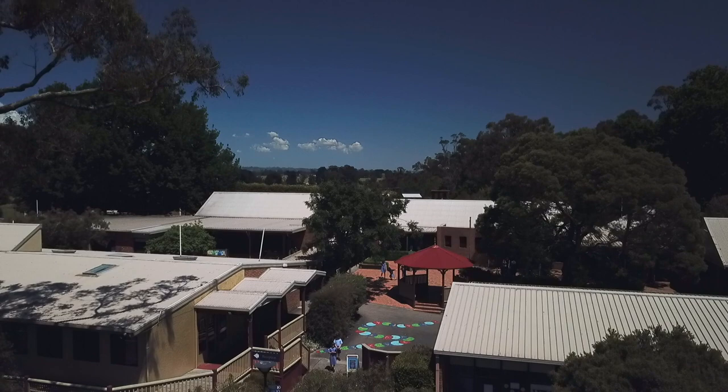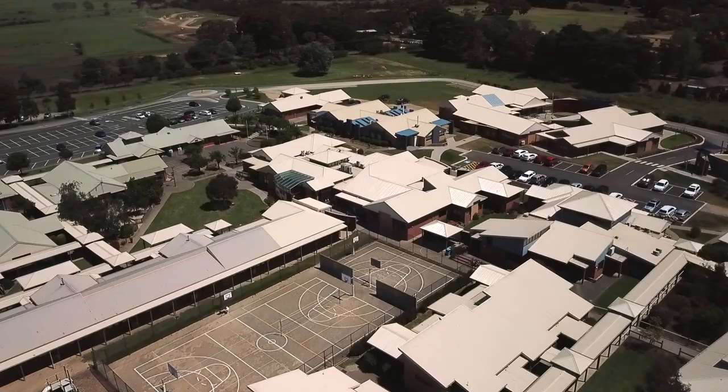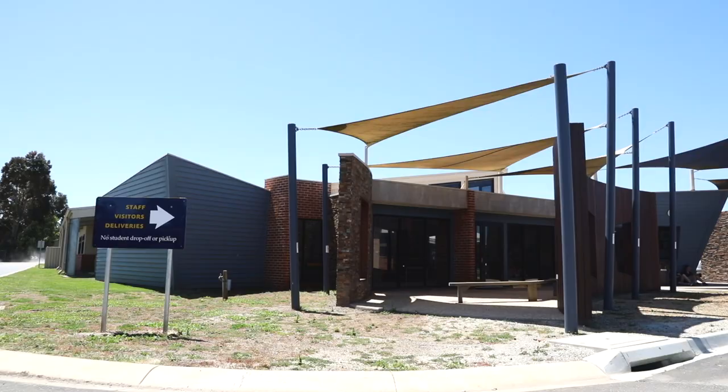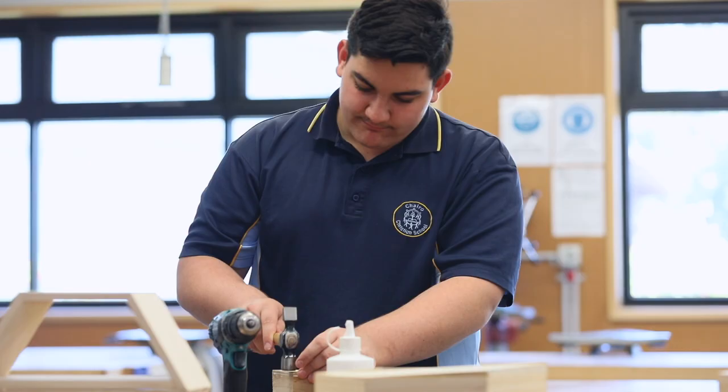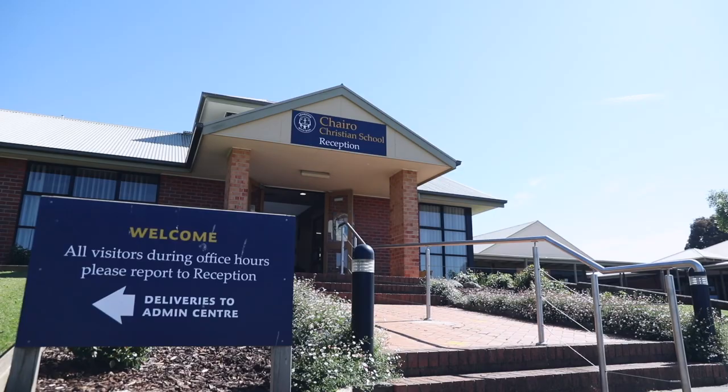Cairo started in the Drouin-Warragul area way back in 1983, and this campus between Pakenham and Nana Goon commenced 12 years later as the vision for Christian education was embraced by more and more local families. We are very pleased to show you around today and help you discover more about what Cairo Christian School has to offer your family.